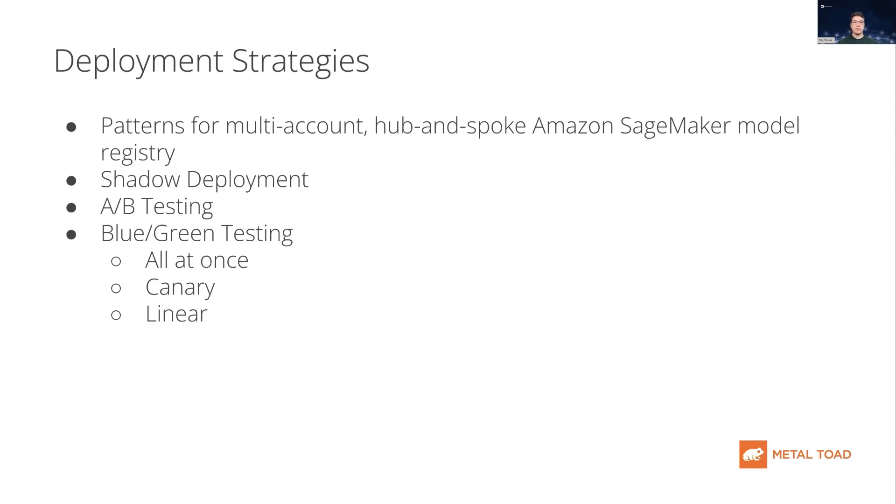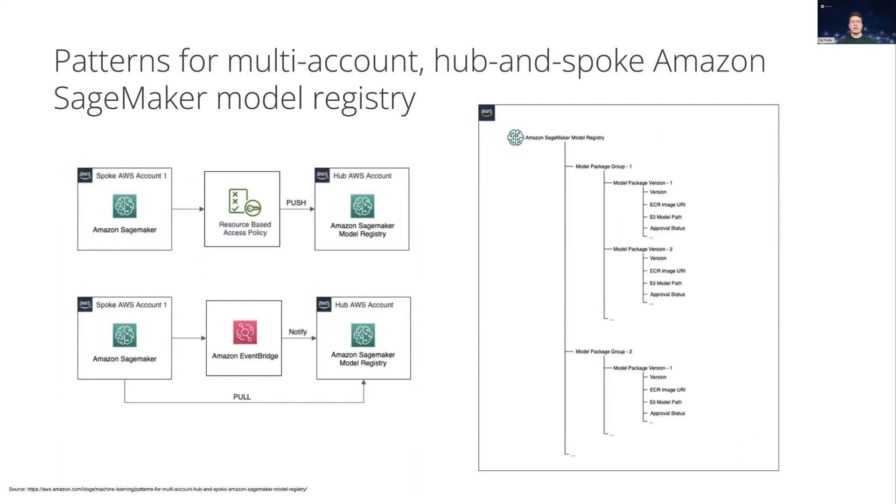On larger data and ML teams, it is best practice to have your production-level ML endpoint on a separate account from your data scientists or sandbox accounts, which are for experimentation. The strategy for this kind of deployment is called hub and spoke. The hub is the production-level environment. The spokes are accounts for data scientists and for experimentation. When we find a model that is successful, we push it up to the production environment. SageMaker Model Registry also helps us keep track of model versions and where those models are stored in S3.